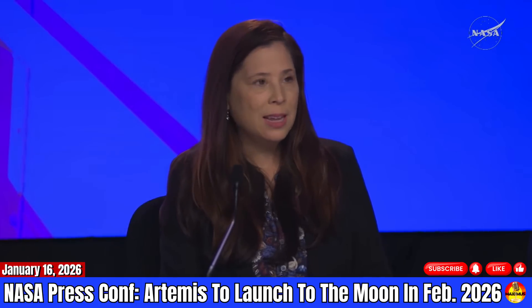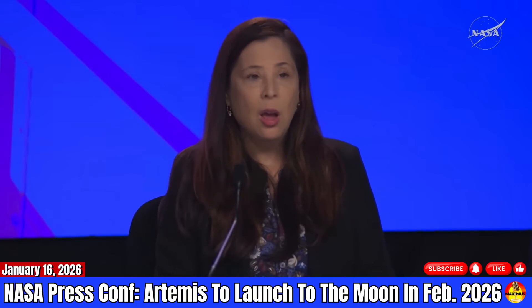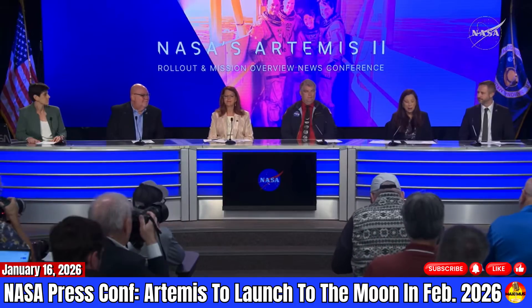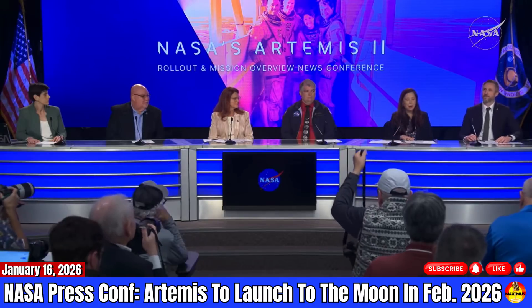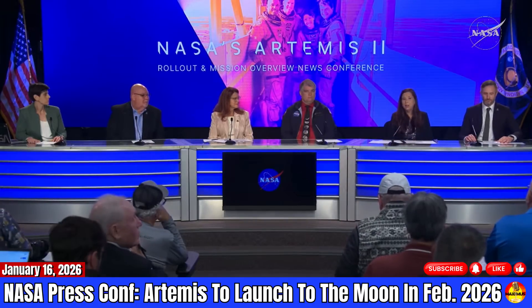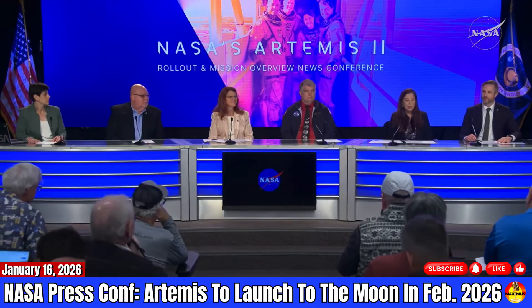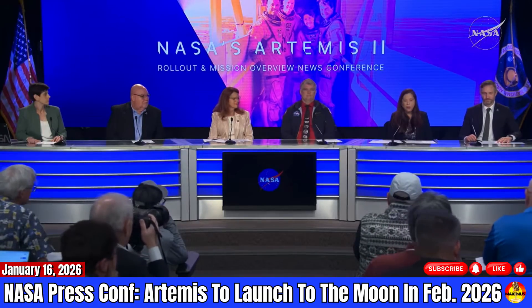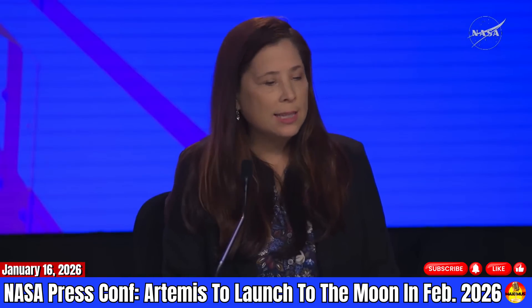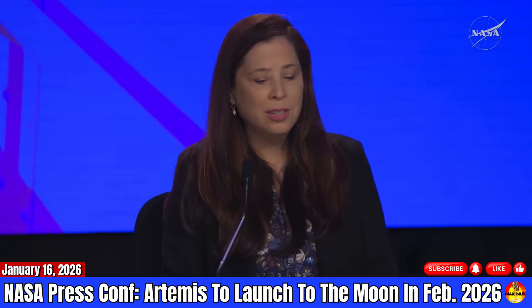I do want to take a moment to say that we want to thank our partners from the U.S. military who are supporting our Artemis recovery operations. Without them, we really could not have done this, and they have been there with us since the early days of human spaceflight. Our joint NASA, Navy, and Air Force team have been training for several years together to ensure we have a seamless recovery of Orion and the Artemis 2 crew. We had a very successful recovery of the Orion spacecraft during Artemis 1, and we feel confident that we will make Artemis 2 just as successful.